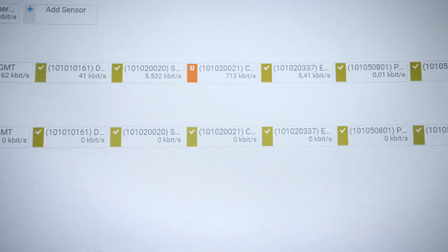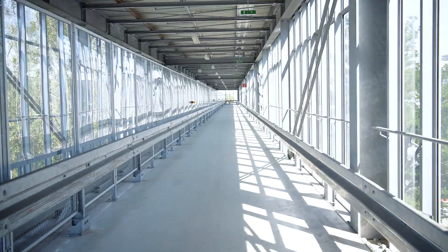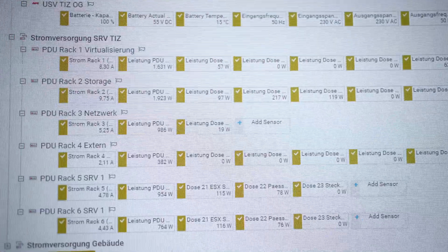Using PRTG for monitoring saves a lot of time for us and helps us in our daily business to keep everything running. It's a good feeling to know that everything is green — you don't need to check everything again. It just gives a good feeling because you know everything is okay.